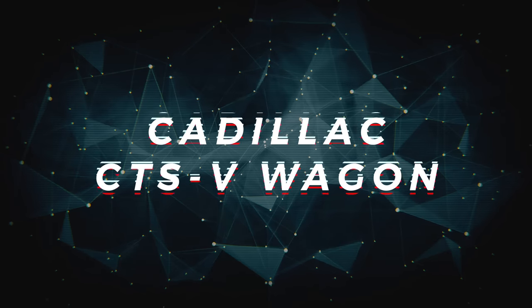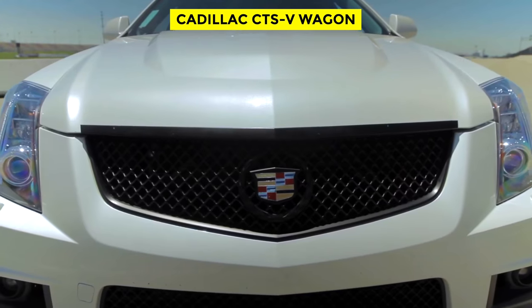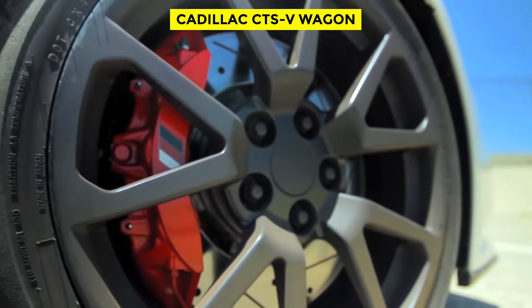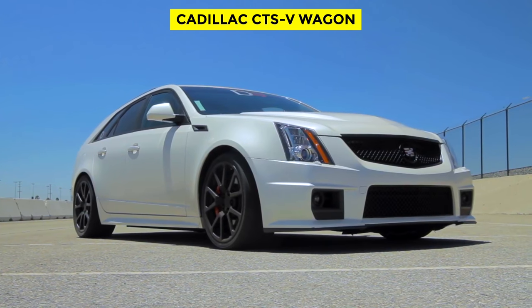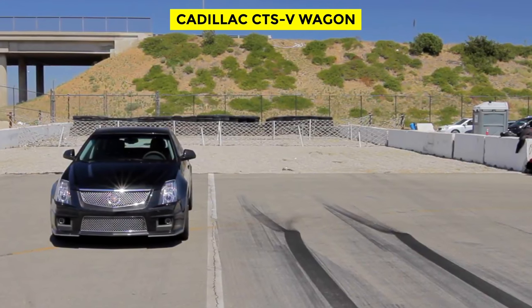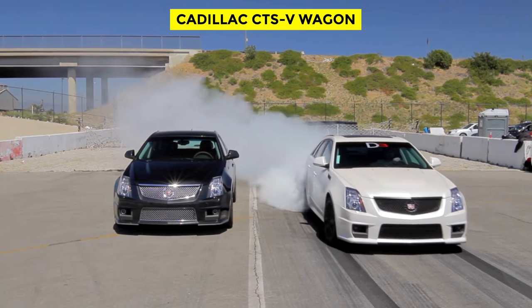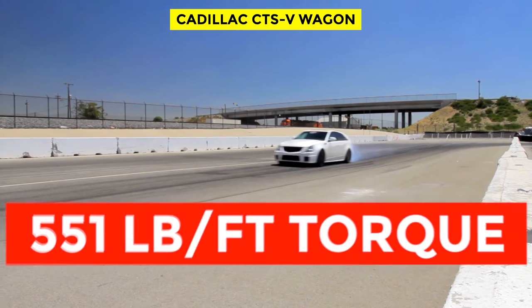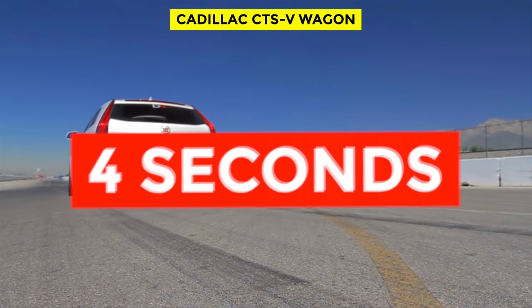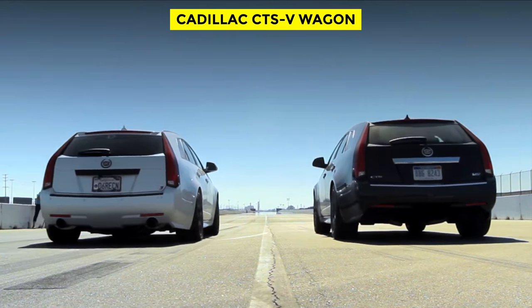The Cadillac CTS-V Wagon. This thing is a beast. At first glance, it looks like your standard CTS wagon. However, take a closer look and you'll notice things like giant 6-piston Brembos sitting on 15-inch rotors, a massive rear differential cooler, and of course a 6-speed manual transmission — making the CTS-V wagon a grocery getter of the highest order. It packs a supercharged V8 that produces 556 horsepower and 551 pound-feet of torque. It has a 0-60 time of just 4 seconds and a top speed of around 190 miles per hour, making it one of the fastest sleepers in this group.